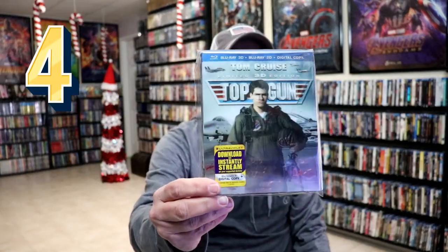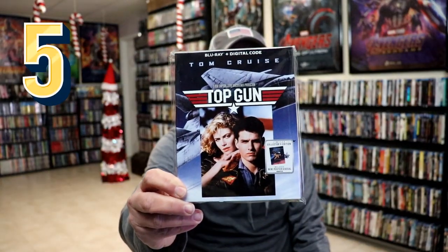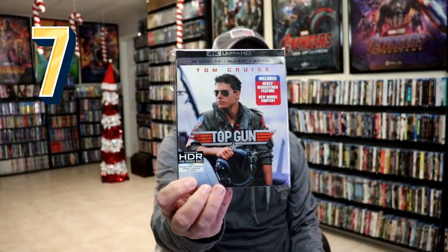Then they did a 3D release of the film, which I got this lenticular slipcover for — I really like that. Then we have this limited collector's edition, and then this Blu-ray release. We did also get it on 4K with the same kind of slip but with a 4K banner at the top.